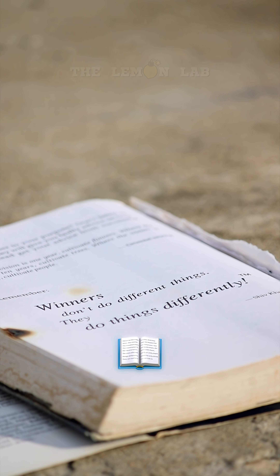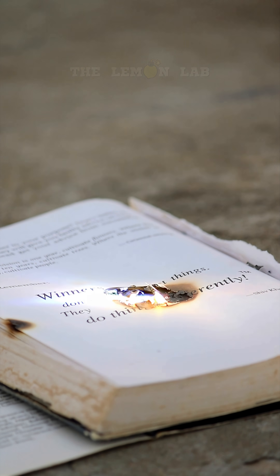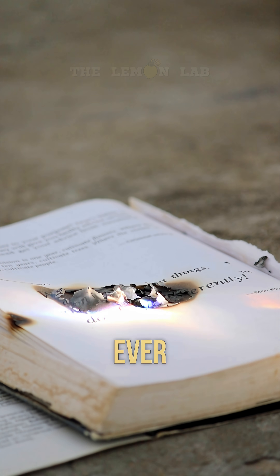And how about a book? Pages curling, smoke rising. It's basically the most destructive bookmark you'll ever see.